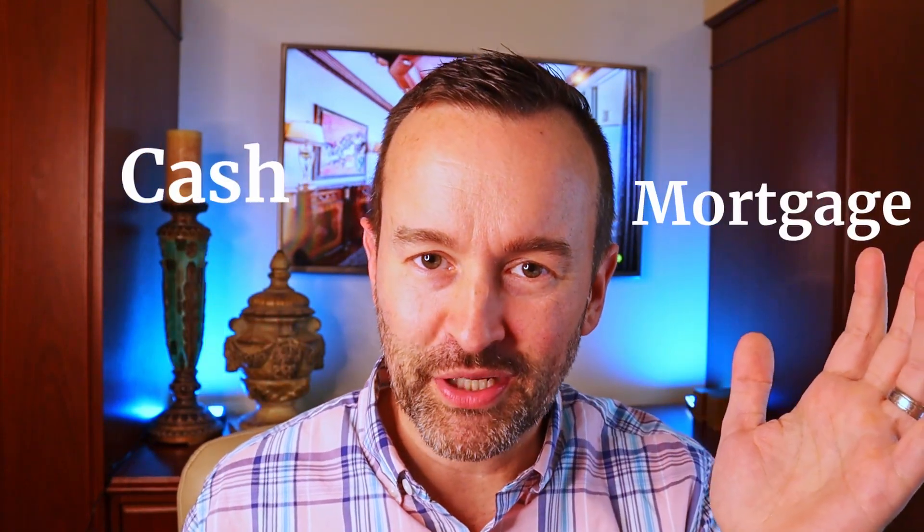Let's say that you decided to purchase a home and you're excited about it. You've got the down payment that you need, or if you're paying cash, you have the cash. But there are closing costs that you are going to have to take care of in order to close on that property. Breaking down the closing costs, we've got to understand first: are you going to pay cash or are you going to get a mortgage?